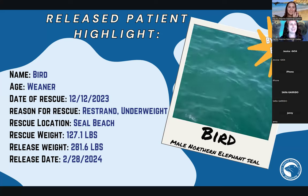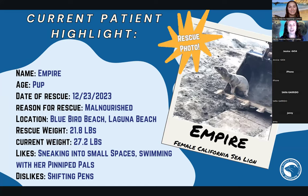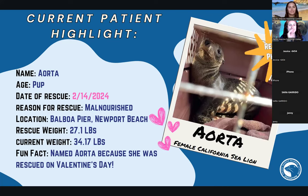We also have Empire, a female California sea lion at our facility, and a cute little Valentine's sea lion as well. In the rescue photo you can see many of our patients are experiencing malnutrition and dehydration. We're very fortunate to have such a supportive and caring team to go out, grab these animals, bring them to our hospital, and care for them properly before releasing them back into the wild.